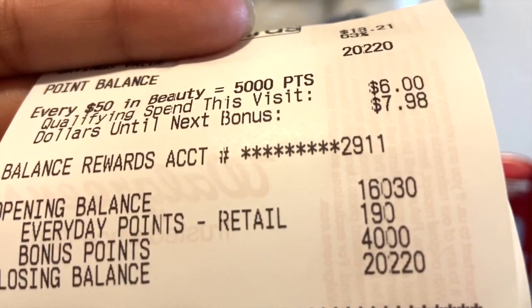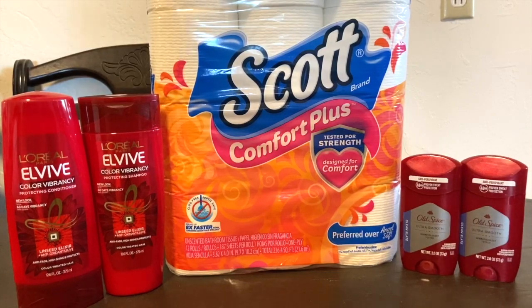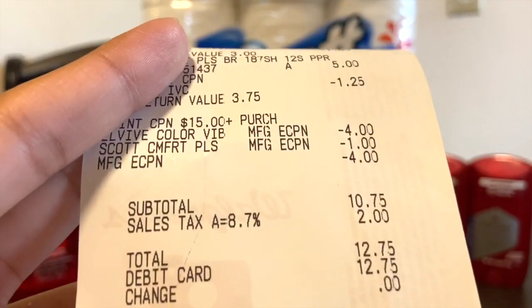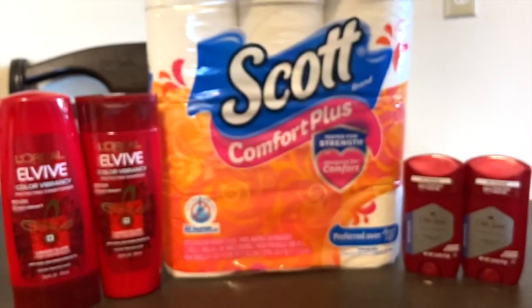So my total for this haul: Old Spice was $10 for both, All Vive was $8 for both, and Scott was $5 — that's $23 before any coupons. After coupons: the $1 IVC coupon for each applicable item, the $1.25 IVC for Scott, the $4 digital for L'Oreal All Vive, the $1 Scott digital coupon, and the $4 digital for Old Spice all applied.